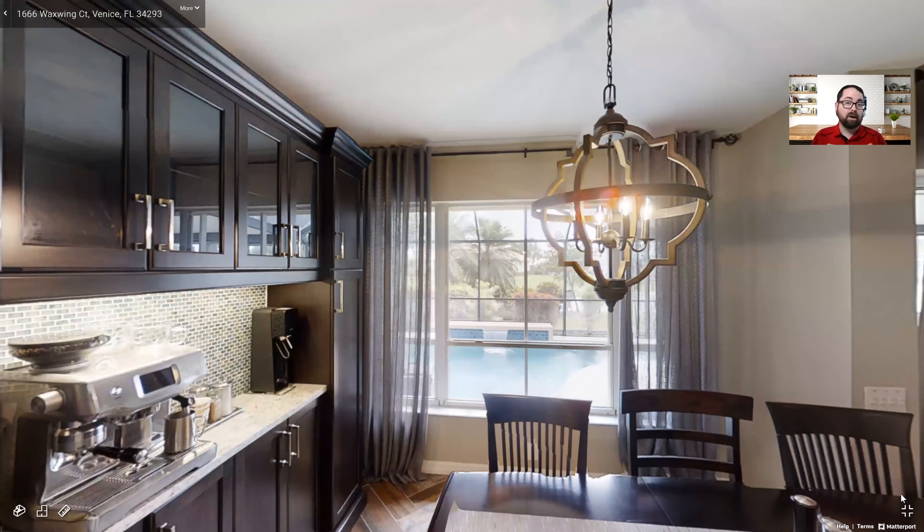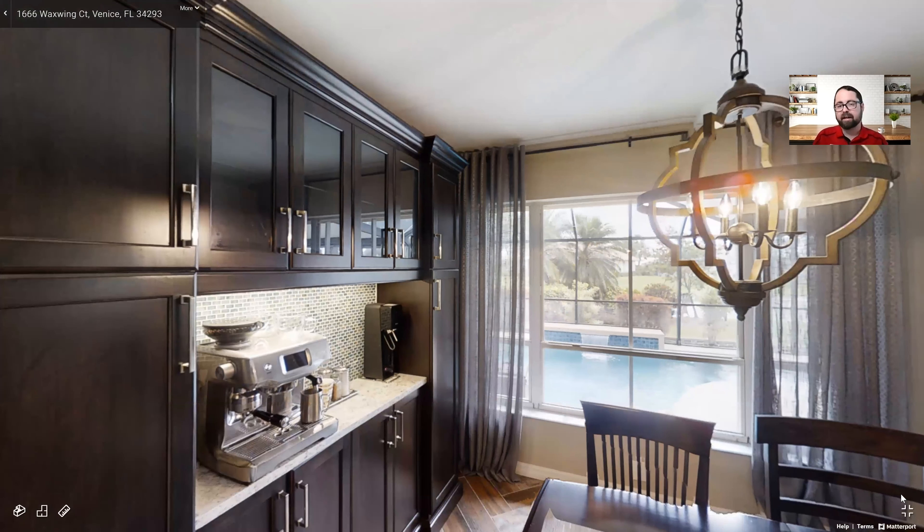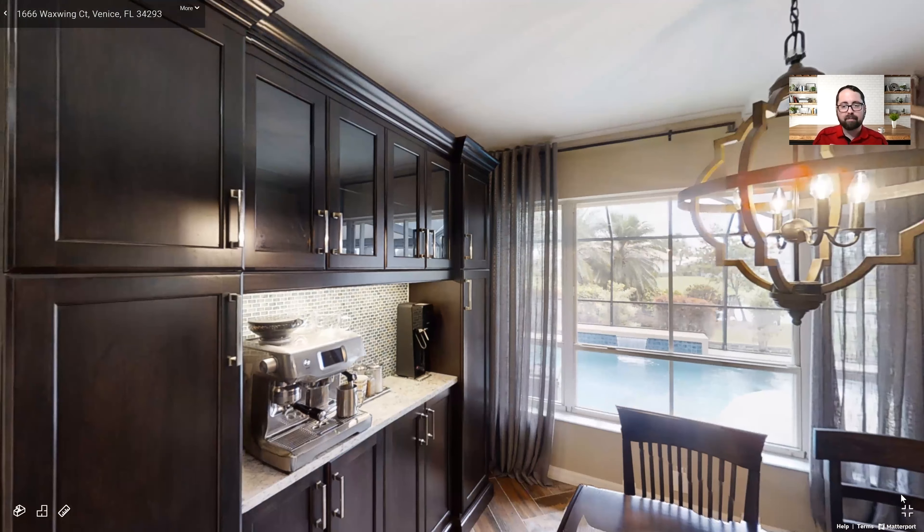One of my favorite things — coffee is how I start my day, so having your own little coffee nook right here is a big deal. I absolutely love it.